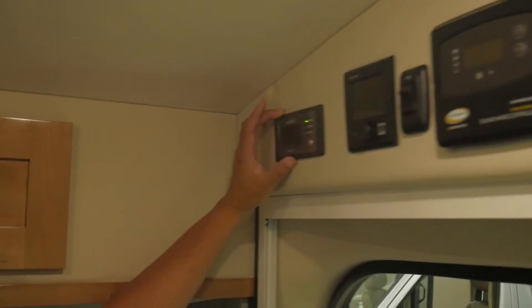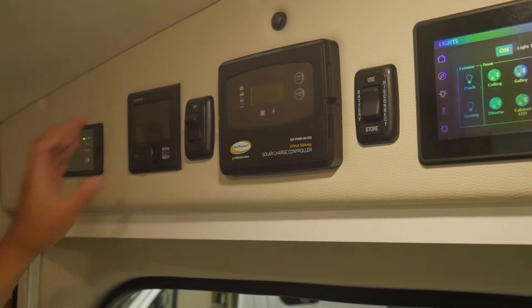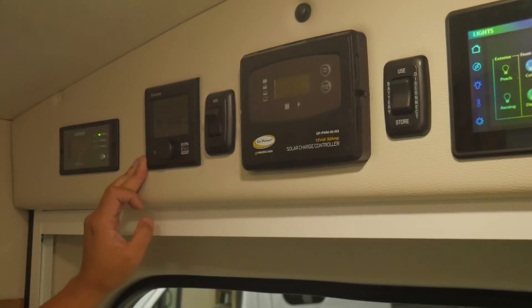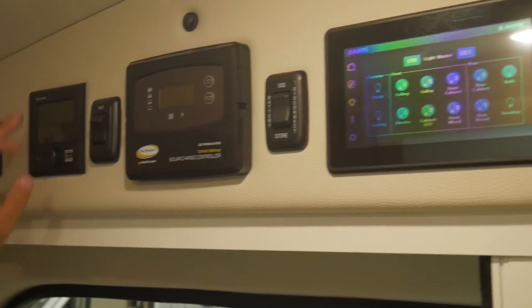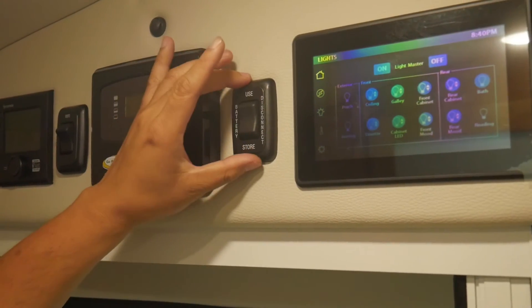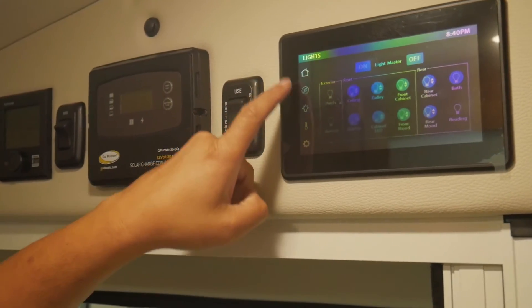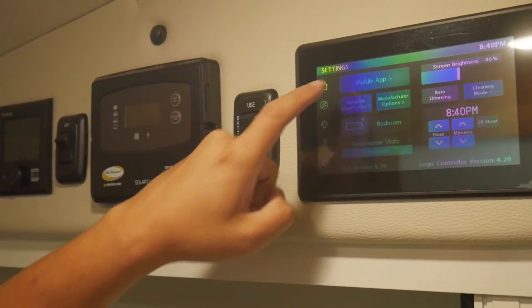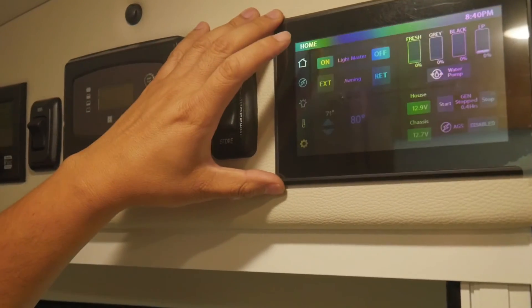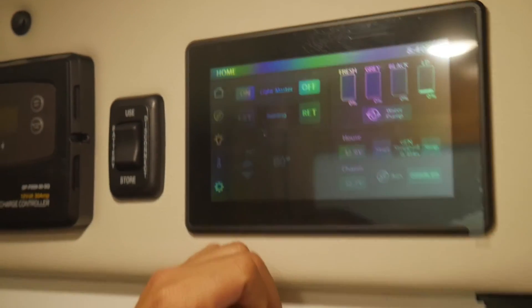This unit features an inverter and the Truma Combi hot water system, which is your hydronic heating system. So you don't have that forced air heating to wake you up at night — it's just all nice ambient air. It also heats your hot water for hot water on demand. It has a Wi-Fi booster built in already, solar panel mounted on top, your house disconnect, and your multiplex wiring system control. You can control everything from here — you can even pair this unit up to your phone, so you can control most of the functions by your phone when you're outside camping. Here you'll have all the tank monitors, your battery control, and automatic generator start as well, so it gives you a lot of features.